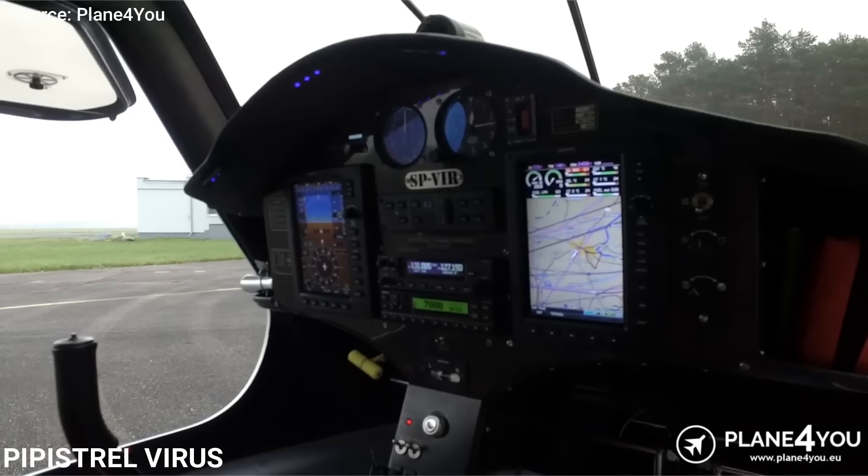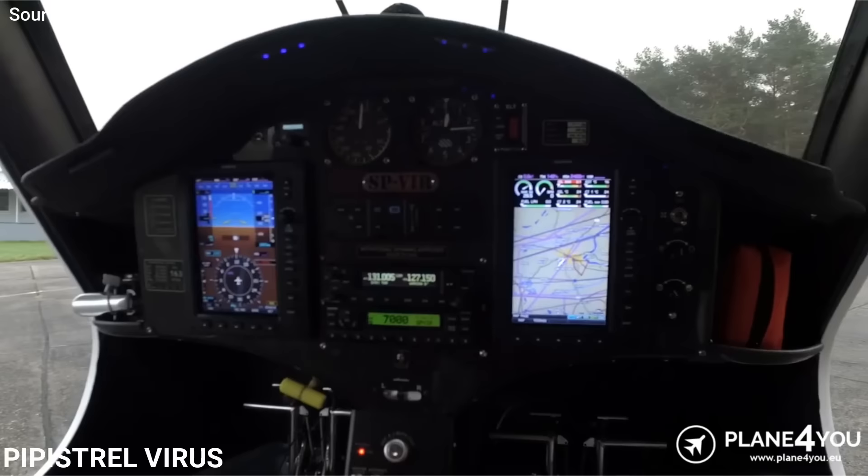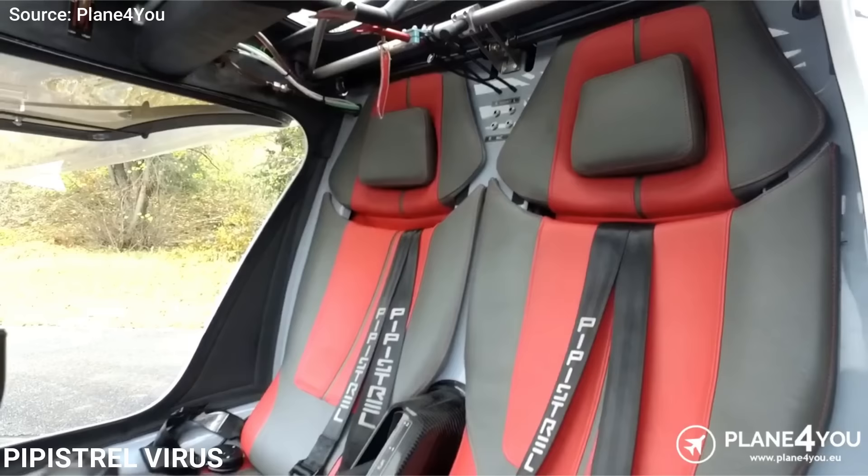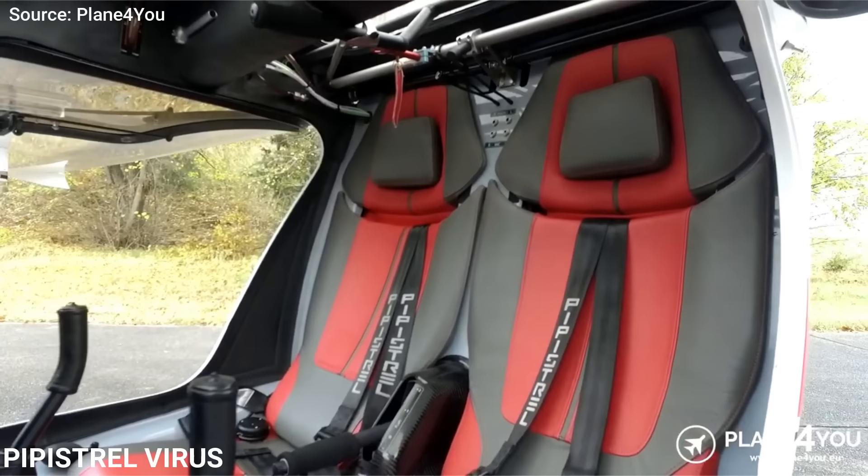With a range of 900 miles, cruise speed in this aircraft is around 170 miles per hour using the 100-horsepower Rotax 912 engine, which is significantly faster than most of its light sport rivals. With $180,000, you can get this airplane brand new.